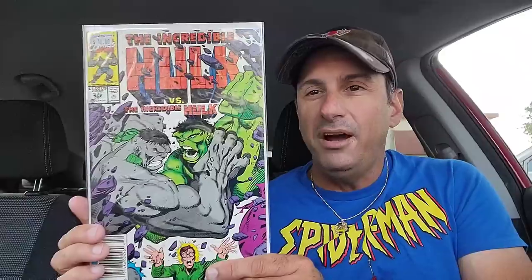So the back issues I picked up — the first one here is a pretty cool Hulk book. This is Incredible Hulk issue 376. This is a newsstand edition — the Green Hulk versus the Gray Hulk. I'll pick this up for 10 bucks, why not? I'm happy to pick up some older Hulk books that are in great condition.